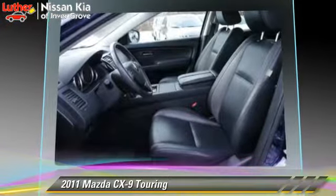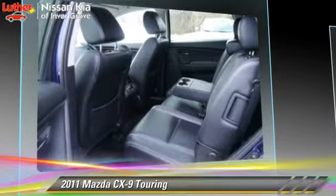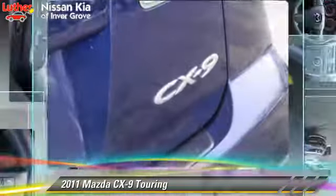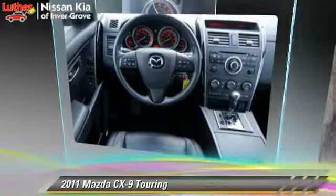Safety features include side airbags, traction control, and ABS. Comfort and convenience features include power steering, leather seats, and heated seats. Give us a call to schedule your test drive today.